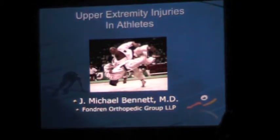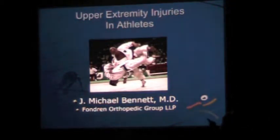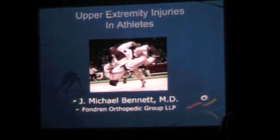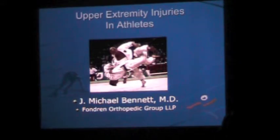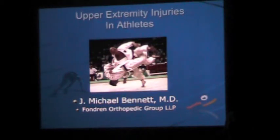My talk is going to be about the shoulder and how it relates to you guys. If you're going to walk away with anything from these talks, it's to understand the basic anatomy of the shoulder, number two, how to do a basic exam of the shoulder, and number three, know when to refer a patient out — when you need to get a second opinion or a little help.